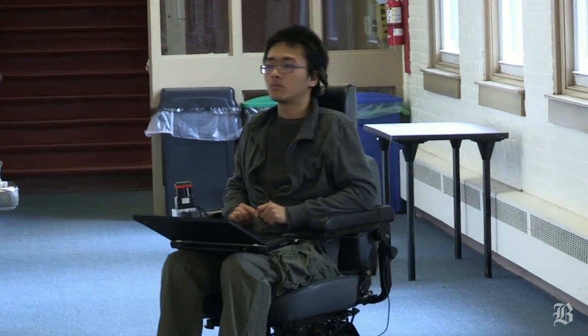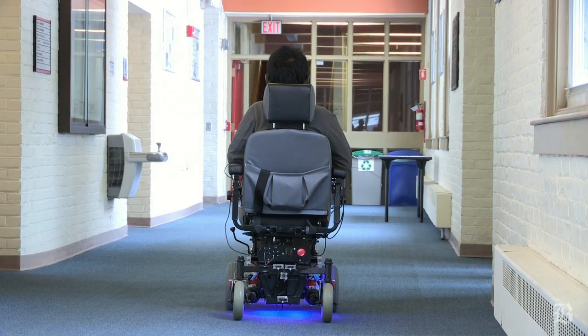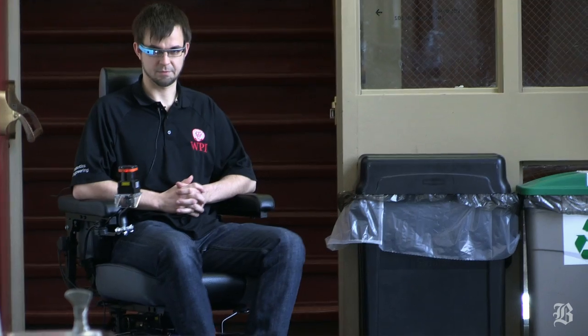Currently, Ren is controlling the wheelchair by his facial gestures. He's wearing a commercial sensor, and if he looks left or right with his eyes he can control the movements of the wheelchair. If he raises his eyebrows, that means another command to the wheelchair. We map those to wheelchair motions.